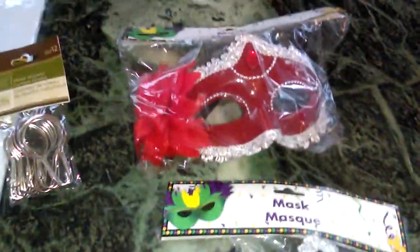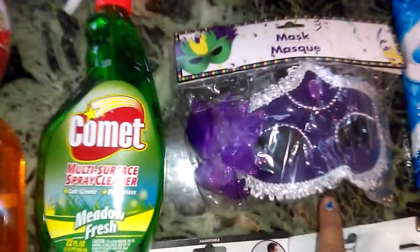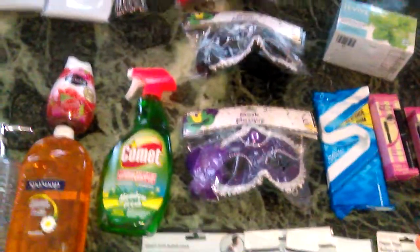I did a haul on Mardi Gras masks before — I have a ton of them in so many pretty colors. These were three new ones I hadn't seen. There's also a blue one but I didn't want that, so I just got these three. You can use them for masquerade parties or role playing. Check back through my recent videos to see my full Mardi Gras mask haul — much cheaper than costume stores.